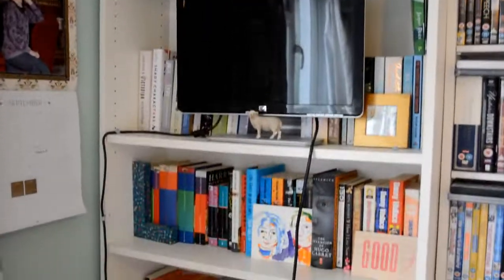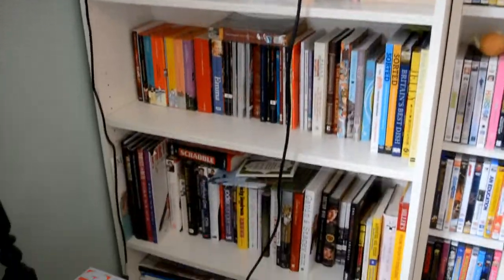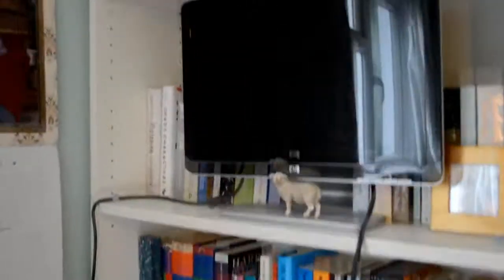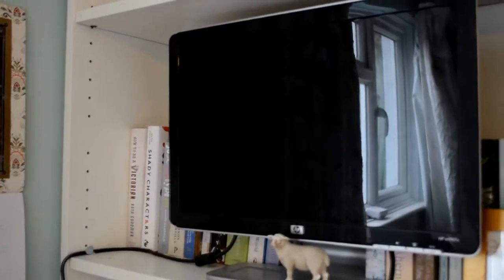so this is my bookshelf, it goes quite big. I've got a computer screen that I plug my laptop into sometimes if I'm watching a film. Let's go.